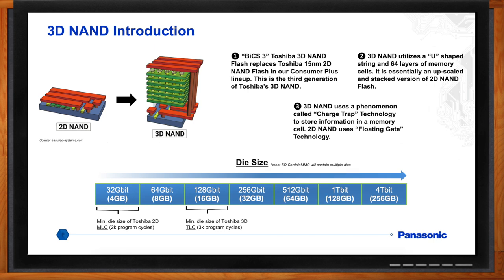Another important distinction between 2D and 3D NAND is the minimum die size. With 2D NAND, your minimum die size is 4 gigabytes, and you use multiple dice on one chip to reach 32, 64, or 128 gigabyte capacities. With 3D NAND, your minimum die size is 16 gigabytes, so you no longer have that 4 or 8 gigabyte option unless you run it in a pseudo-SLC mode, like we do with our new lineup.